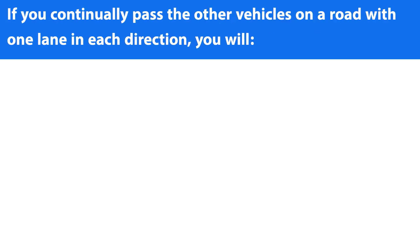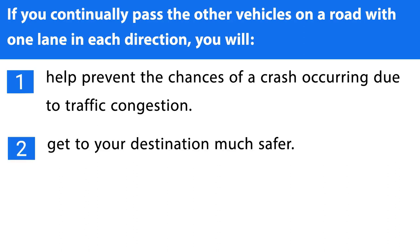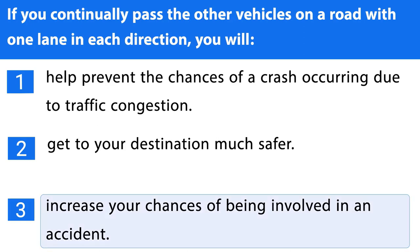Question number thirty-seven. If you continually pass other vehicles on a road with one lane in each direction, you will: 1. Help prevent the chances of a crash occurring due to traffic congestion. 2. Get to your destination much safer. 3. Increase your chances of being involved in an accident. The correct answer is the third one.